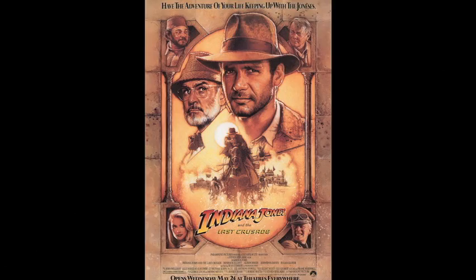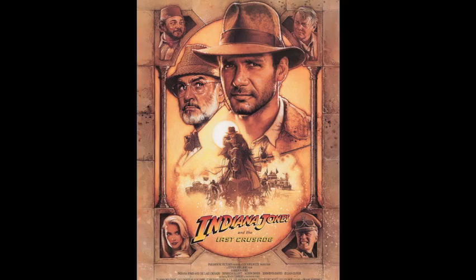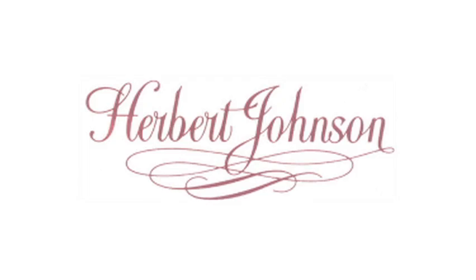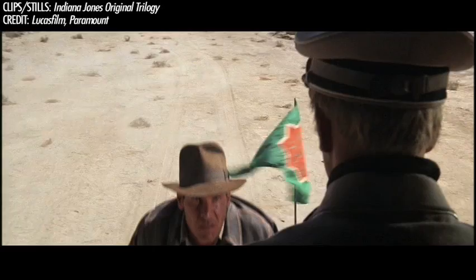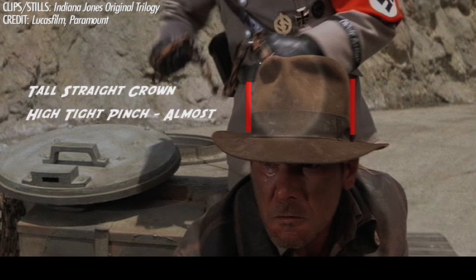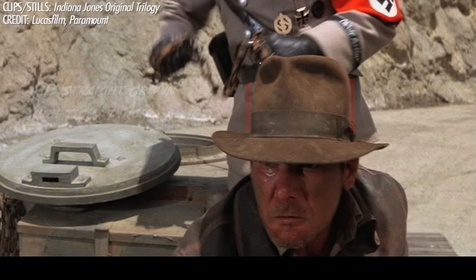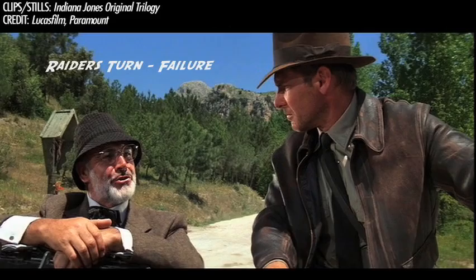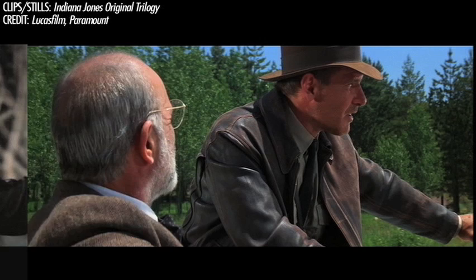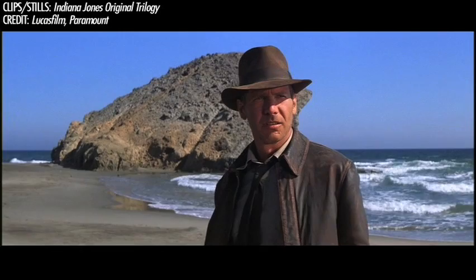Lucas and Spielberg set out to make what was, at the time, the final installment of the franchise — Indiana Jones and the Last Crusade. By now, all the filmmakers had heard the complaints about the Temple of Doom hat. So Herbert Johnson, in an effort to redeem themselves, recreated a new hat block close in shape to the original Raiders fedora. It appears to have the same characteristics, only not as dramatic. The tall, straight, untapered crown was back. The high front pinch is slightly tighter than the Temple of Doom hat, but still not quite the same as in Raiders. The brim appears slightly shorter, but not by much. The Raiders' turn still didn't make its return — the bow sits directly above the ear — so Harrison Ford had to shape the brim by hand to give it the flare and swoop seen in Raiders. Because of this handmade shaping, it's not quite the same as before, but it was close enough.